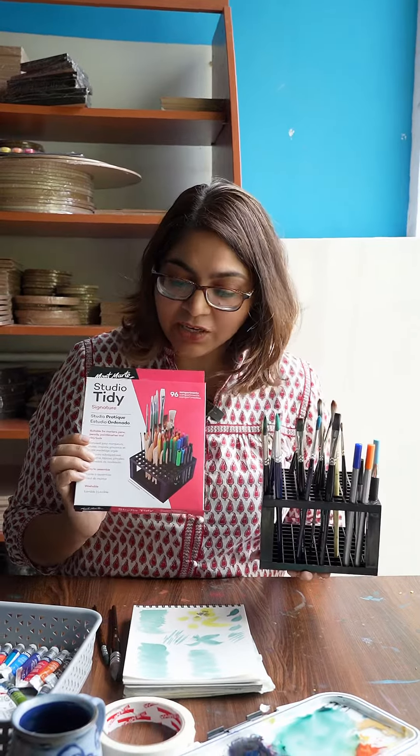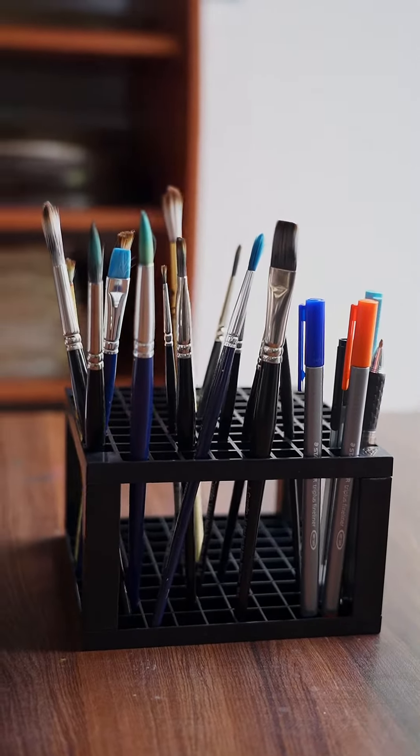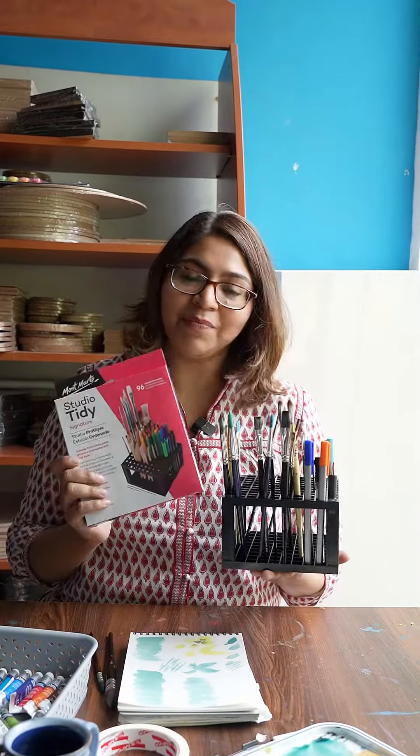If you're not just into stationery — pottery tools, markers, etc. — this works too. This is our website, HTC Online. If you're a messy artist and friends, you can watch this video.